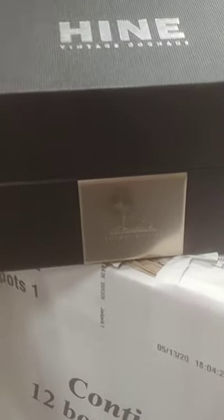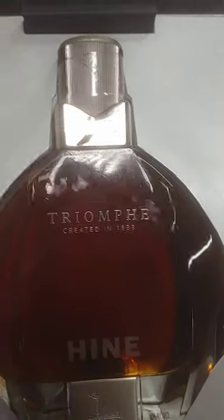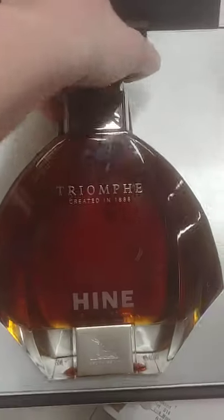That comes out of the first box, and then you got it down here where you pop it up — and you got this beautiful bottle right here.